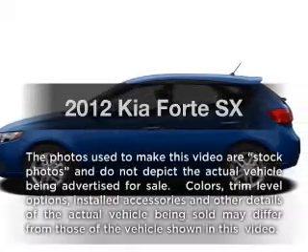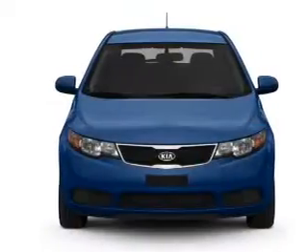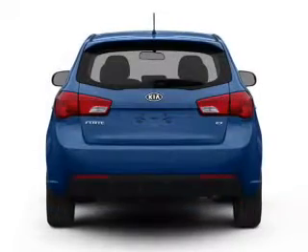Imagine yourself in this 2012 Kia Forte. If you're looking for a first-rate auto, this one could be yours today. With an efficient four-cylinder engine that responds smoothly to its six-speed automatic transmission.